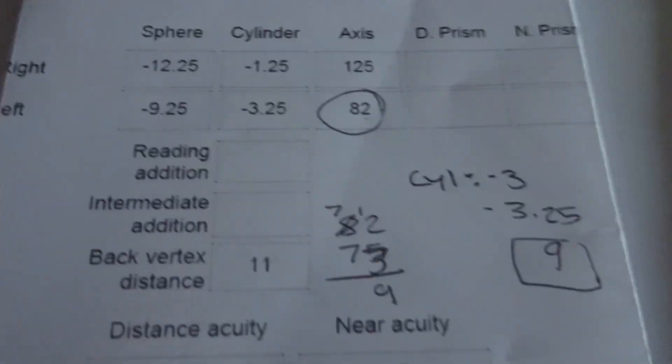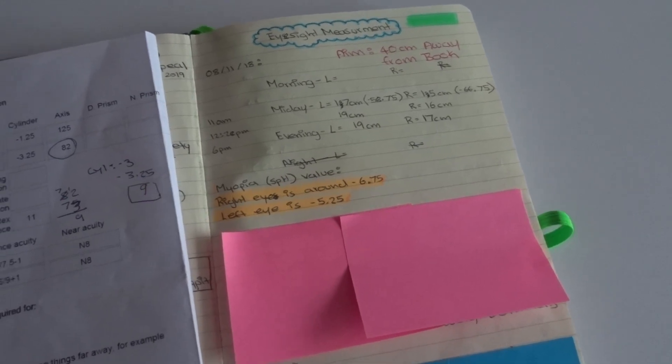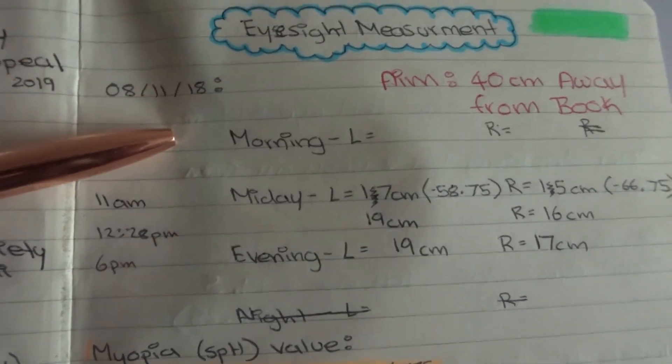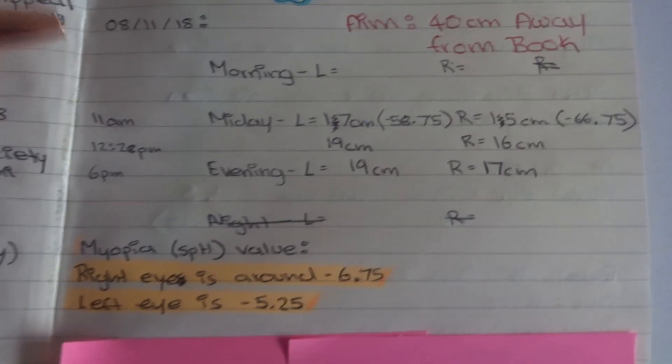They've increased the axis as well. But the axis and the cylinder is not what's affecting your eyes — it's the SPH. That, my friend, is what we need to focus on, because the higher the numbers, the worse your eyes are. You really need to drop those down if you're at high myopia like me. Before I show you my results for this year, I'm going to show you the measurements I've been keeping track of since 2018, for a whole year now.